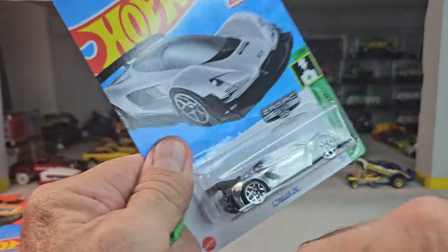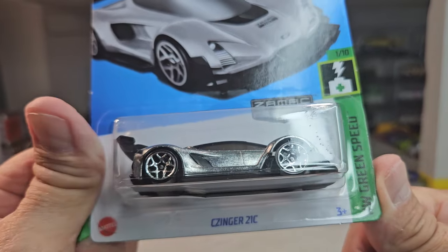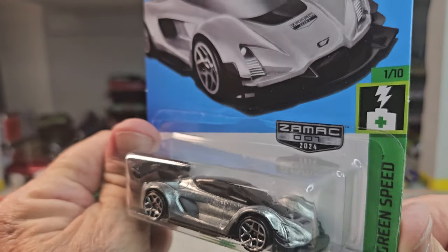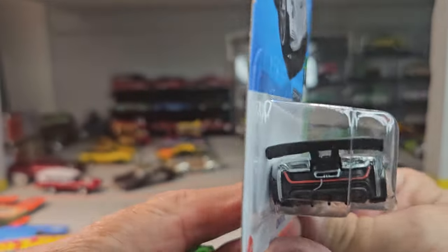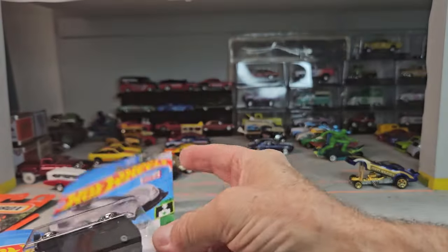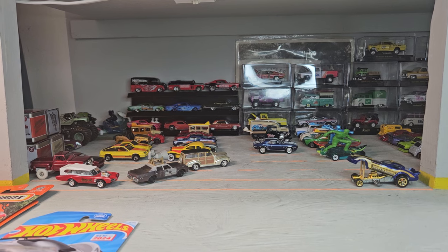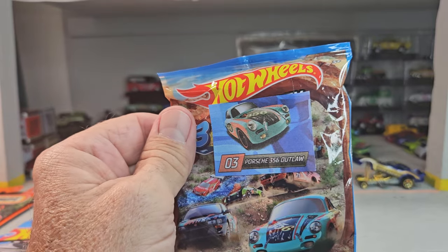Oh my gosh, a ZAMAC — I haven't seen a ZAMAC in a while! The Singer 21C, wow that's cool, for 2024. That is sick. Oh my gosh, a ZAMAC — and oh, the Porsche Outlaw!